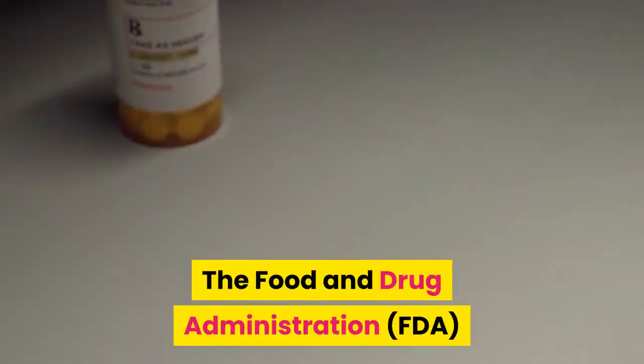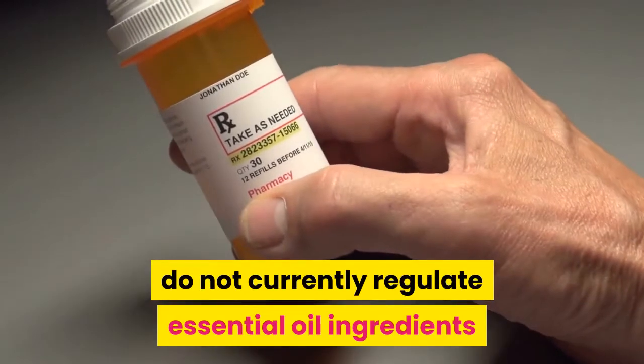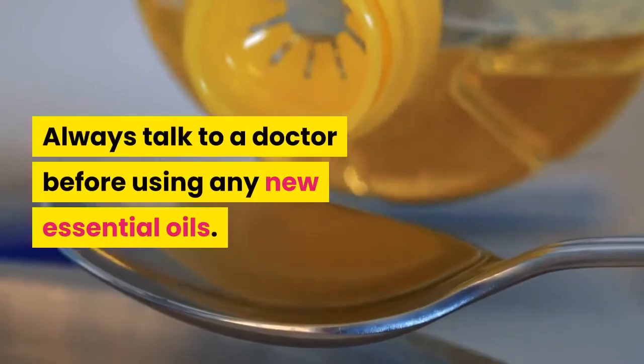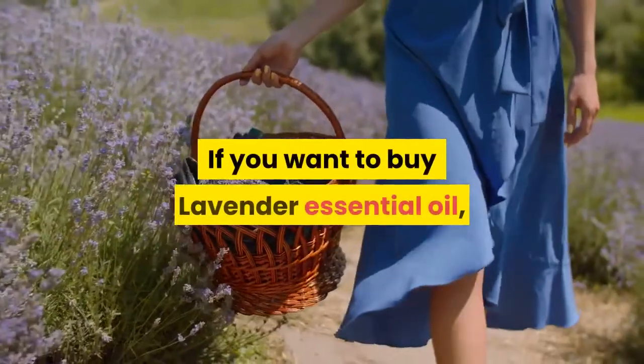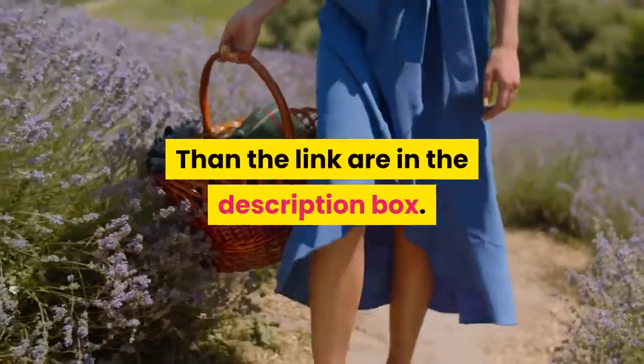The Food and Drug Administration does not currently regulate essential oil ingredients and dosages, so use them with caution. Always talk to a doctor before using any new essential oils.